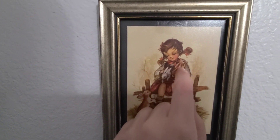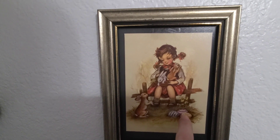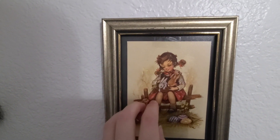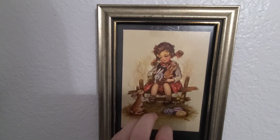Three little bunnies and three eggs, and of course this little girl with the cute two pigtails. She's holding the bunnies and sitting on a little fence.